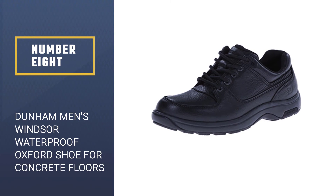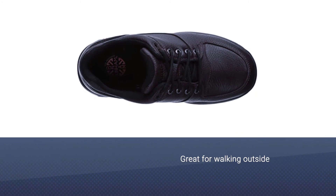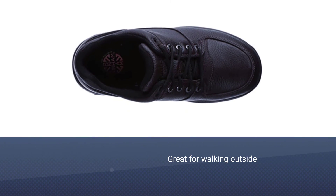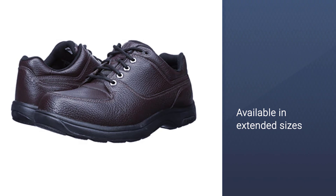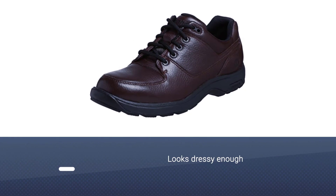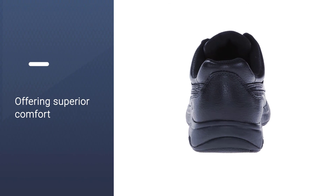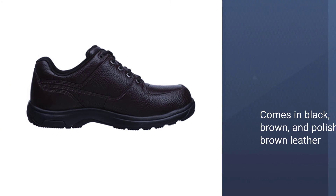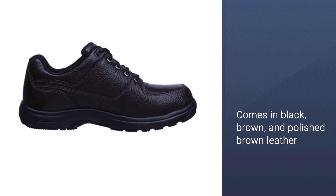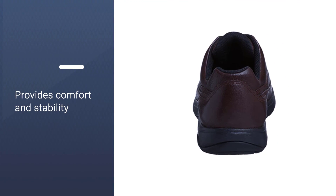Number eight: Dunham Men's Windsor Waterproof Oxford Shoe for concrete floors. If you do a lot of walking outside to get to work or throughout your workday, this shoe is great for you — the leather is waterproof. These shoes are a good option for men with hard-to-fit feet, as they are available in extended sizes. It can be hard to find a shoe that looks dressy enough for work while still offering superior comfort, but this oxford-style shoe delivers both. It comes in black, brown, and polished brown leather, and the rubber sole provides the comfort working feet need.